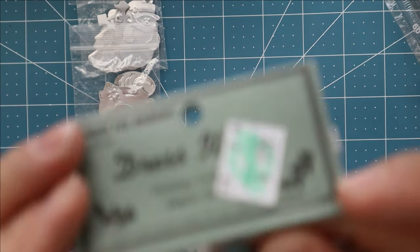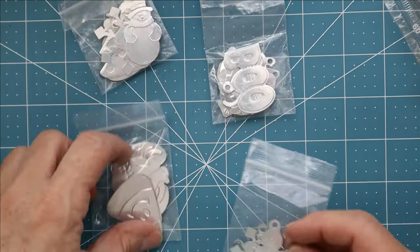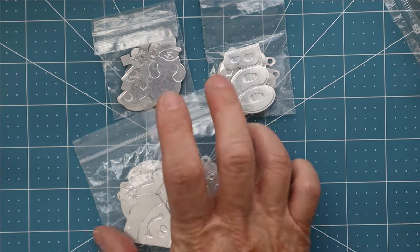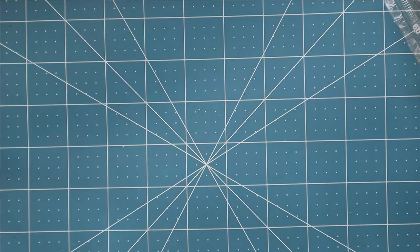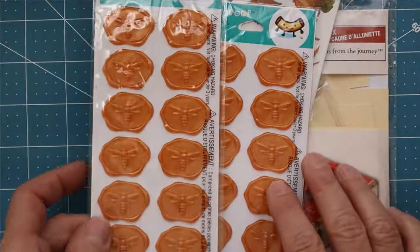It appears that somebody must have had a craft hoard and either their house got cleaned out or maybe they passed away. There's just so much there and I didn't even get it all — I just got as much as I thought I could handle.